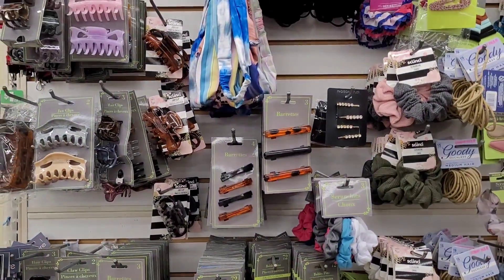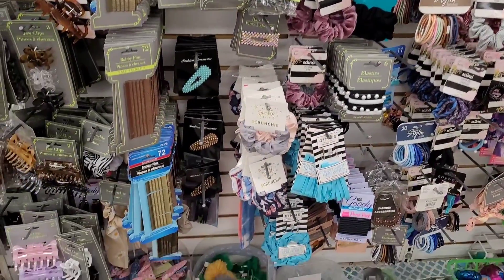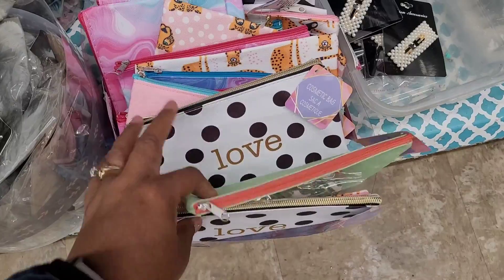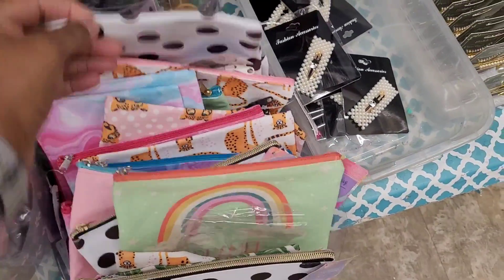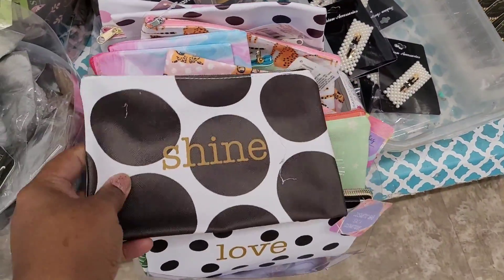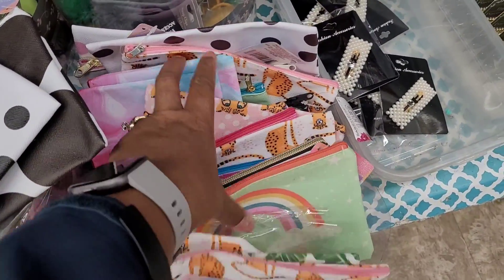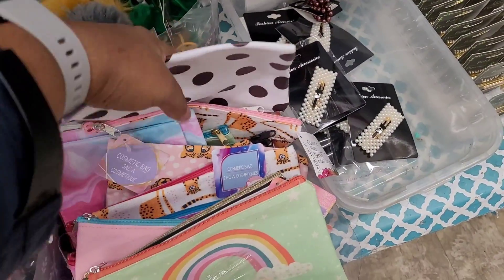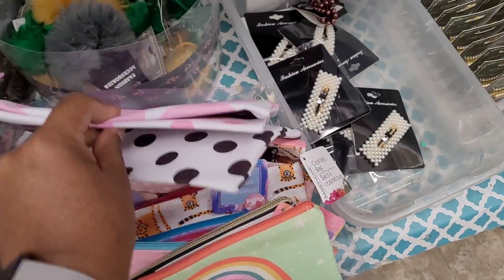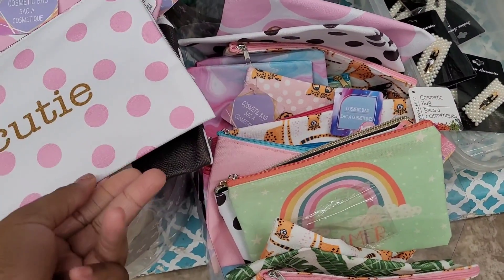All right, we're on the other side with the hair accessories. Oh, I see some more — I love polka dots! I think — let me pull it out — you got 'Shine,' 'Love,' and this one looks new: 'Happy,' and 'Cutie.' Those are the ones that I've seen.